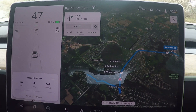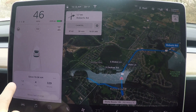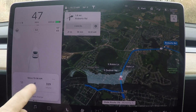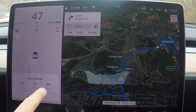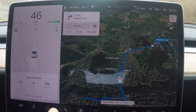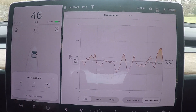For efficiency, a couple of things I like to do: first off, you've got your consumption here. In the last 1.1 miles since I left, I'm getting 315 watt hours per mile and going 47 miles per hour. What I like to do is go into the energy graph here.